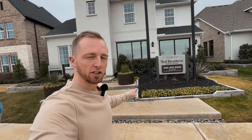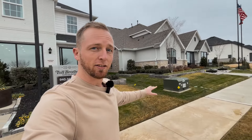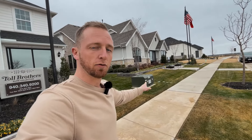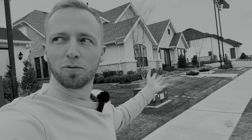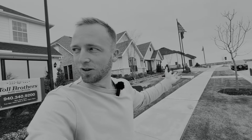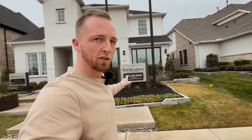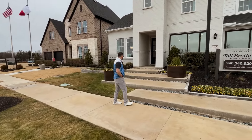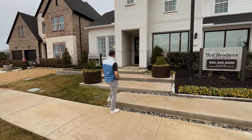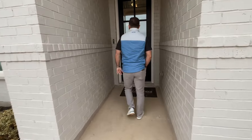We're about to head into the Elite Collection by Toll Brothers, then we're going to head over to the Select Collection — this is the more elevated series. This is the Delonte floor plan: four bed, three bath, around 2,800–2,900 square feet. Let's go check it out.